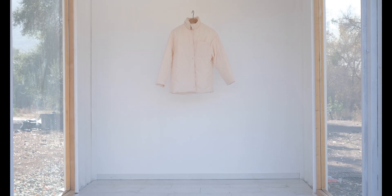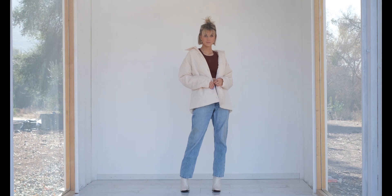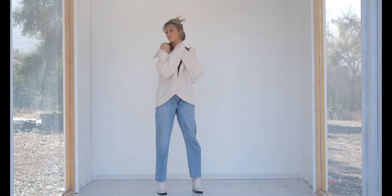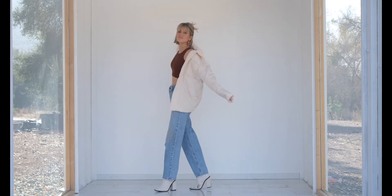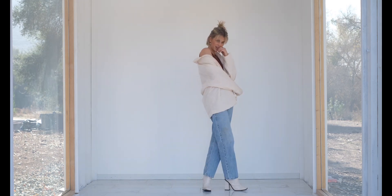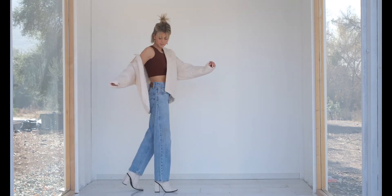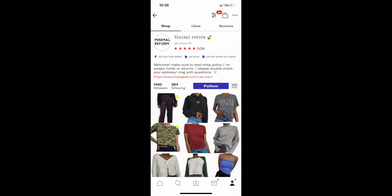Last but not least, I got this white quilted jacket for $30 off of Depop. I paired it with a brown Trey Rocher top, some dad jeans from Urban Outfitters, and shoes from Public Desire. I actually just DMed Trey Rocher's Instagram to ask how to pronounce their brand name — a little embarrassing, but I love this shirt! Here is the Depop shop I purchased the white jacket from.